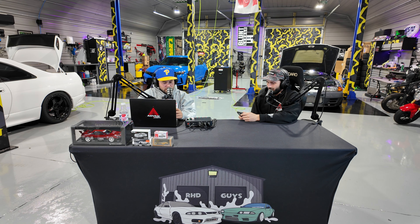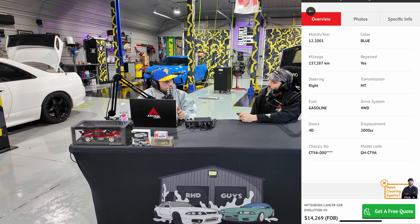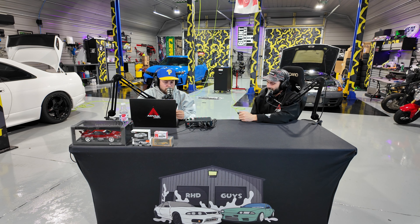My second car is a Mitsubishi Lancer GSR Evo 7. I've always liked the Evo 7s — I've had an Evo 8 and a few Evo 9s. The Evo 7 came after the Evo 5/6 body style and was the beginning of the CT body style — kind of a squared-off Evo 8. You've seen it in Too Fast, Too Furious. This is a December 2001 example, so it's not legal to import yet — you've got a few more years of storage.